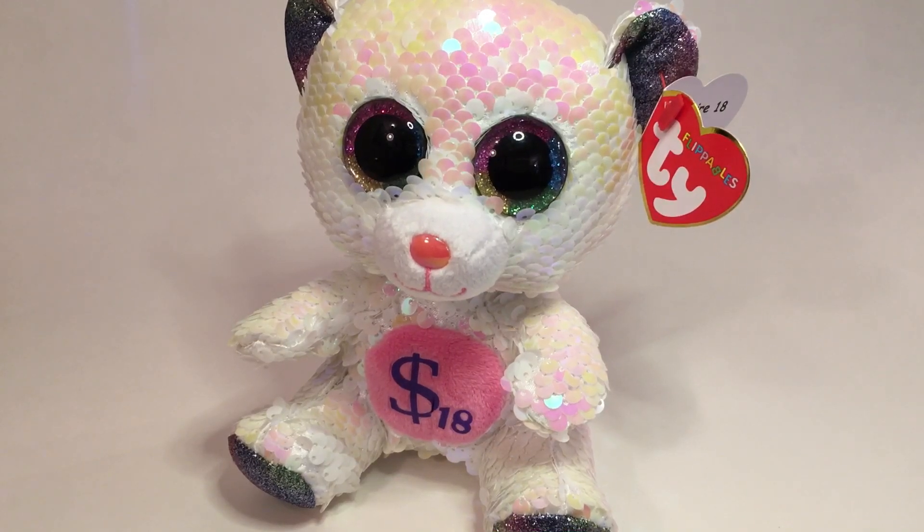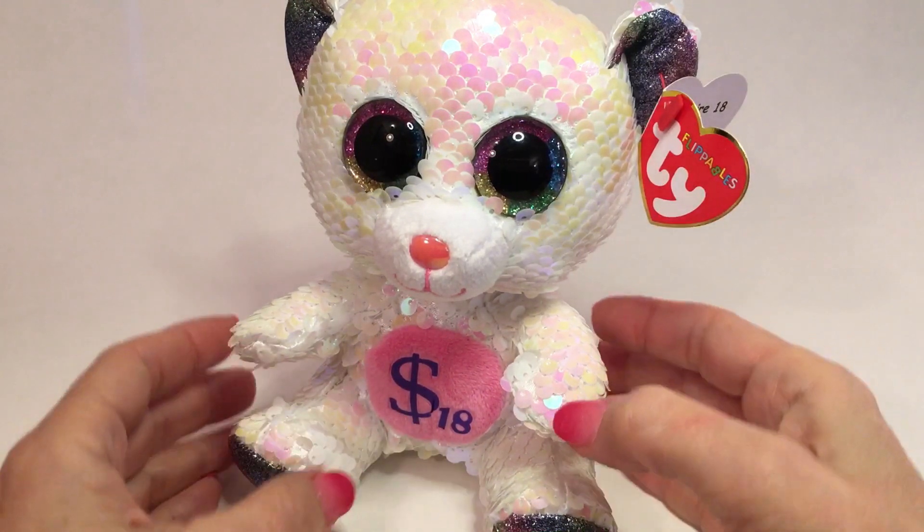In this video I'll be showing you the Billionaire 18 Bear. In December of 2018, Ty had a Christmas party and passed out the Billionaire 18s to his employees.